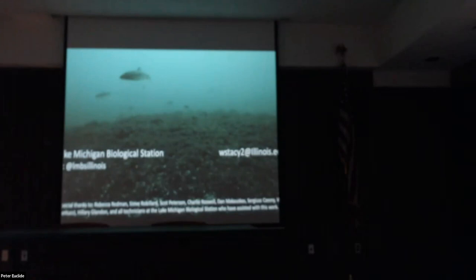Thanks everybody for coming. If you want to ask more questions, my email is wstacy2 at illinois.edu. You can also follow our field station — search for the Lake Michigan Biological Station on Facebook or Google. Alright, thanks — feel free to ask questions.